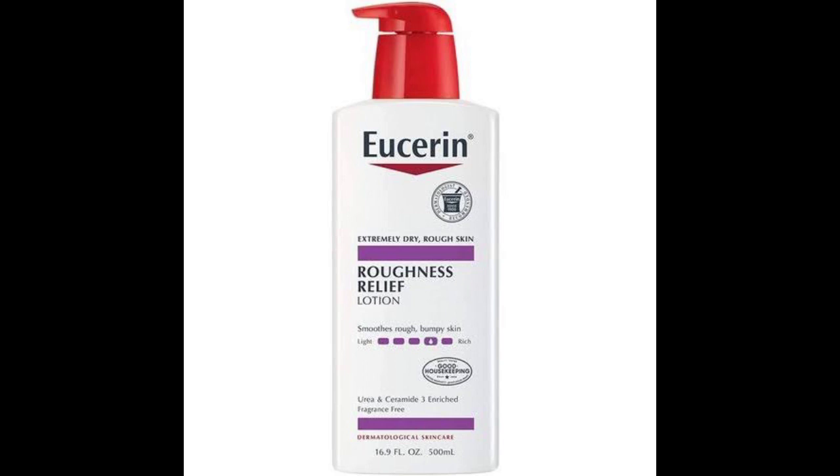CeraVe is also good. It's quite expensive but works well for sensitive skin. However, it can make your skin more sensitive to sunlight, so please use sunscreen with it. In fact, use sunscreen with most of these lotions.